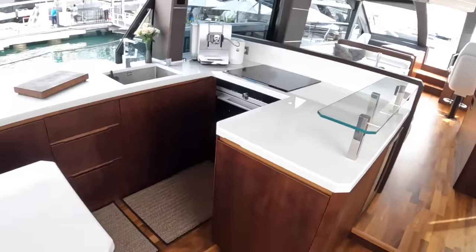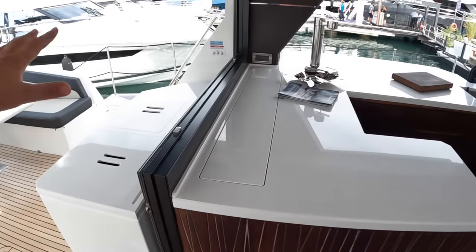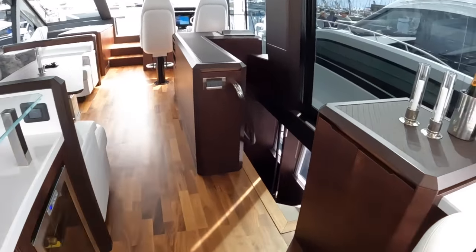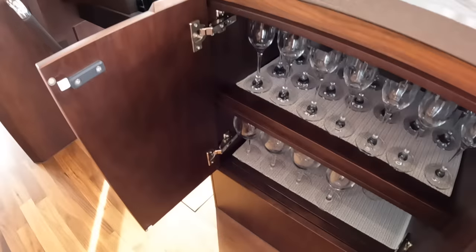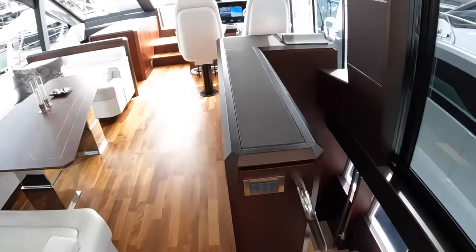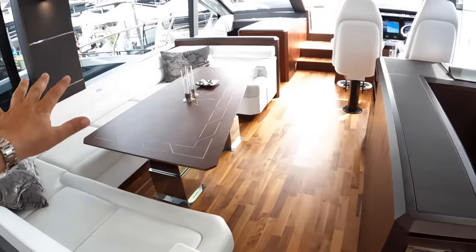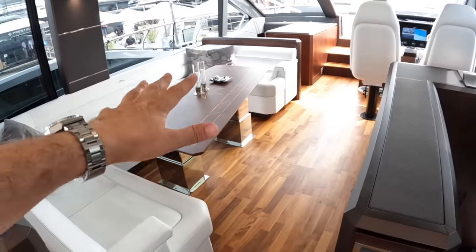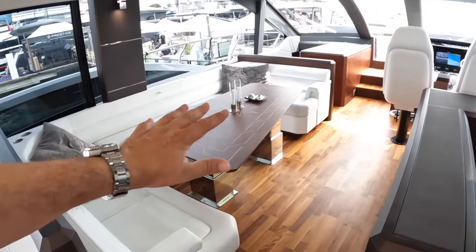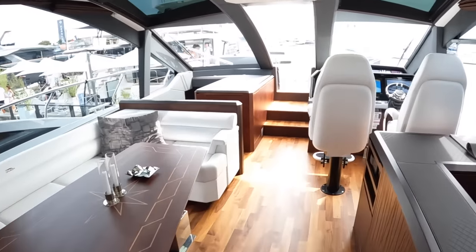That is the galley area. I'm always careful on Galleons because there's just so much to show you — and in fact I've already missed something: there's a TV that rises out of here, so you can sit in the cockpit and watch the grand prix on a Sunday. Heading forward, there's a bar area here and a 55-inch television that rises up. This table is on telescopic legs — you can drop it down, infill cushions go on it, and it makes a wonderful day bed.